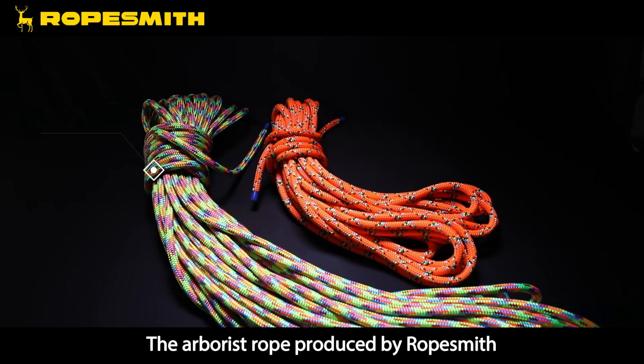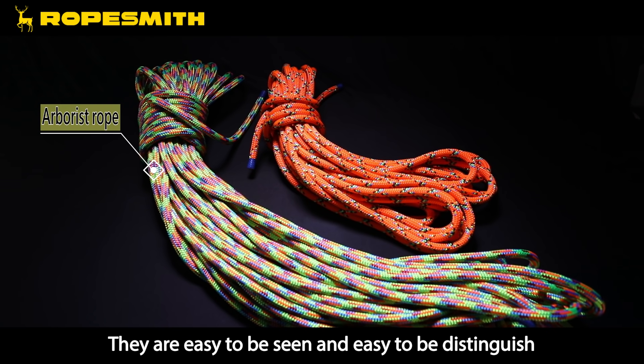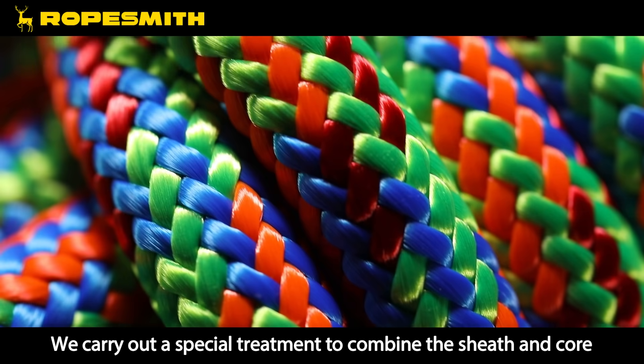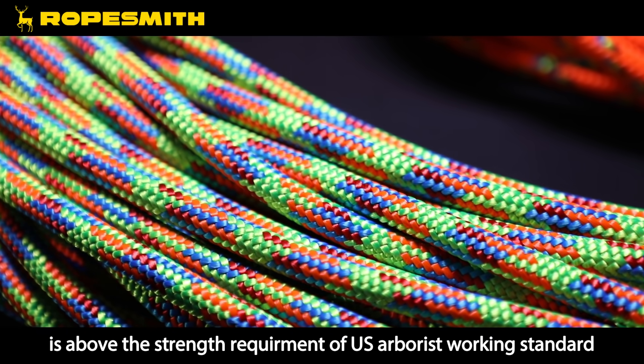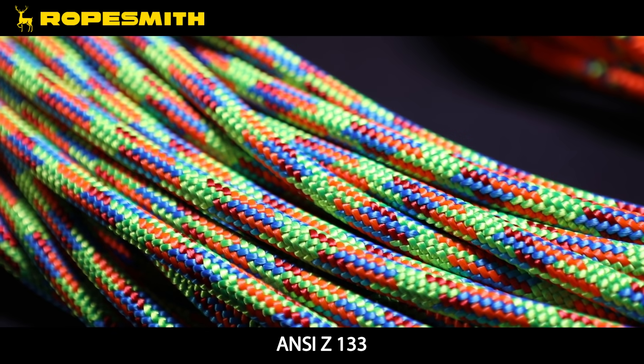The arborist rope produced by Ropesmith is designed in high-visibility colors. They are easy to see and easy to distinguish. We carry out a special treatment to combine the sheath and core. The breaking strength of 29kN is above the strength requirement of the US arborist working standard ANSI Z133.